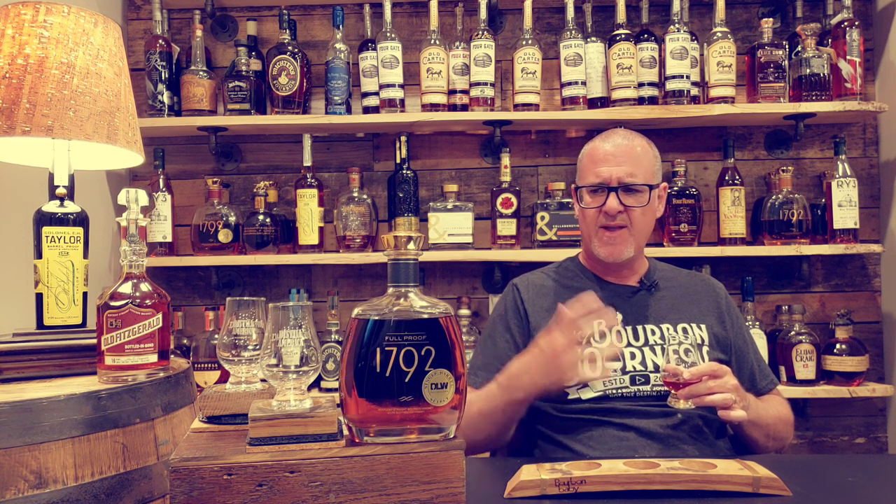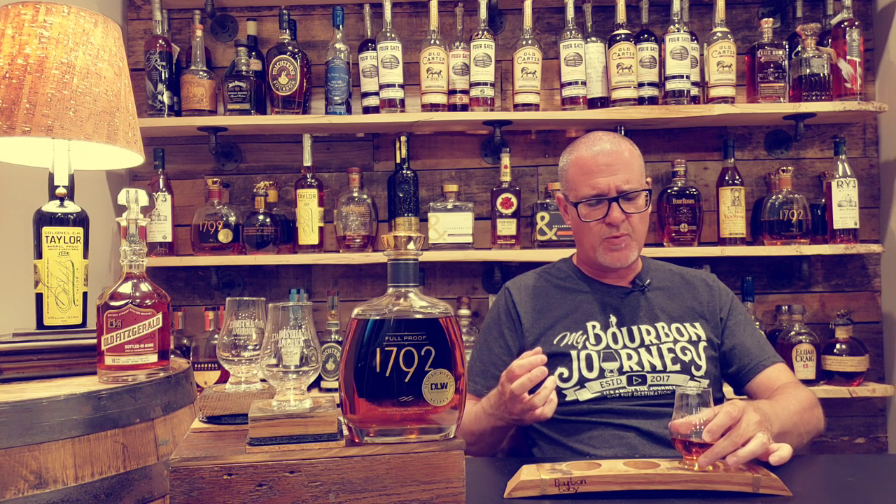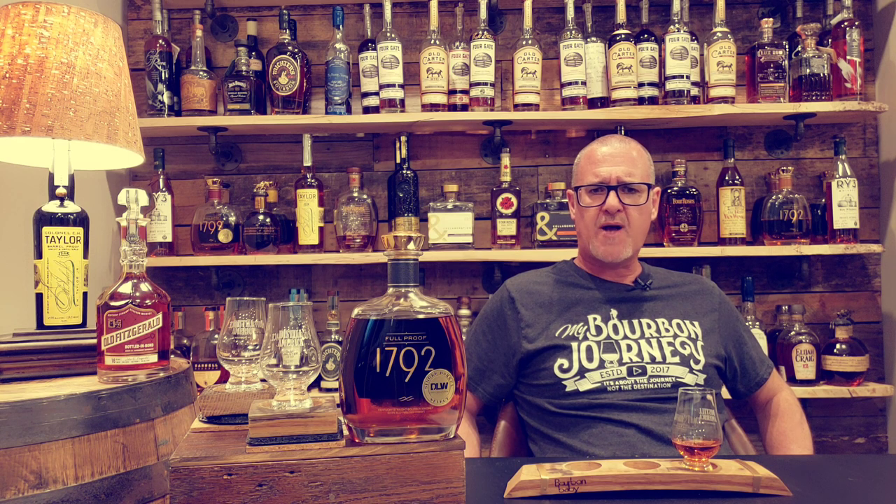Transitioning to the finish — lingering baking spices, that nice orange citrus, banana nut bread, and vanilla custard. The more it sits on the palate, the more the vanilla custard comes out. There are leather aspects, and that blend of leather with orange citrus is really interesting — I'm really digging that. Nice oak presence, good mouthfeel. The proof is there, but it doesn't blow you away like some full proofs that are so hot they're hard to enjoy.